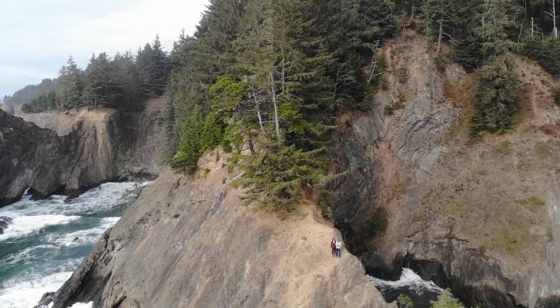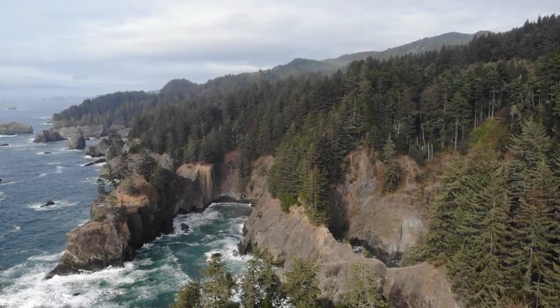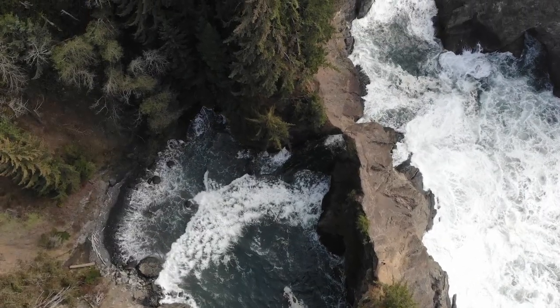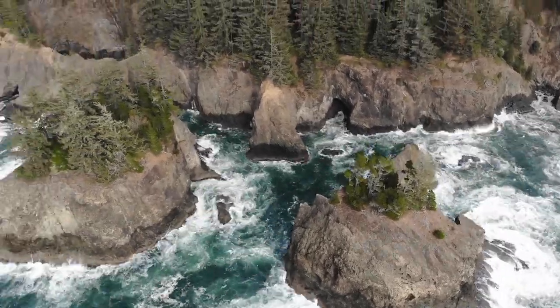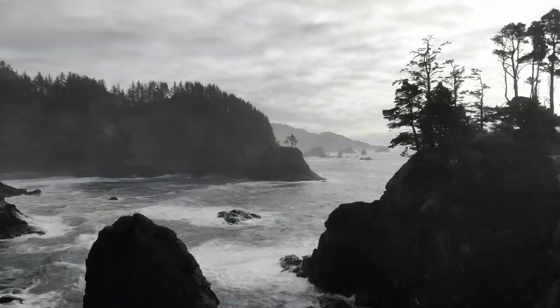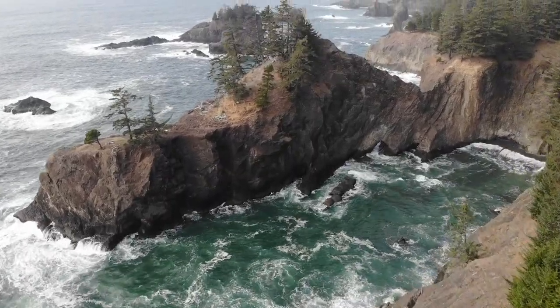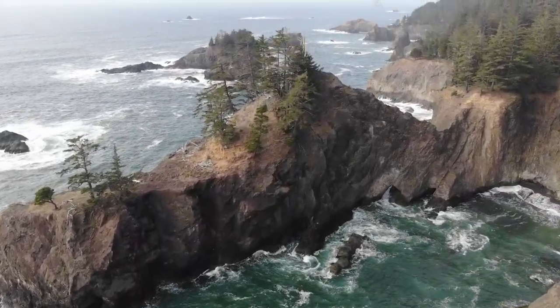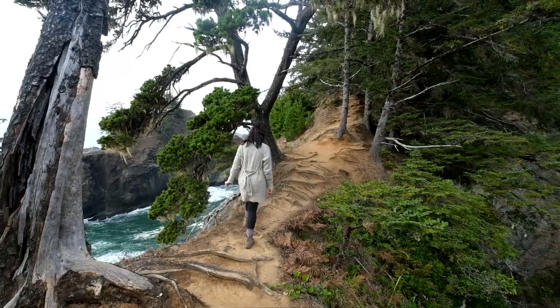This has to be my favorite view of the Oregon Coast so far. This has been such a cool spot to be able to get out right on the rock formations, but it's time to head back to the car.